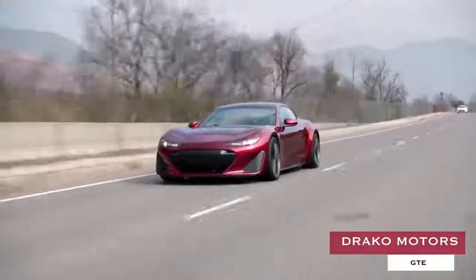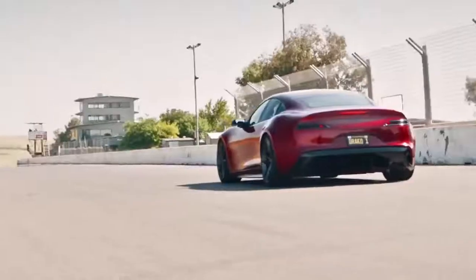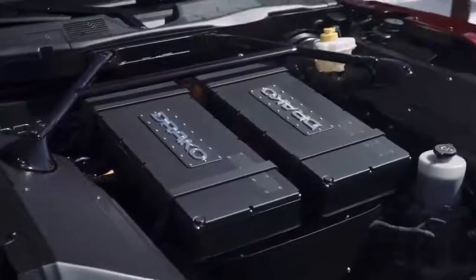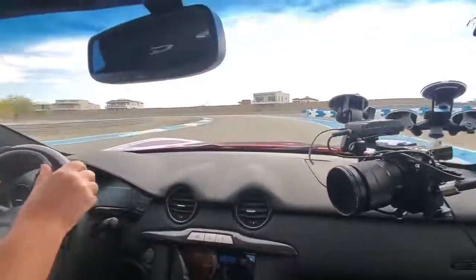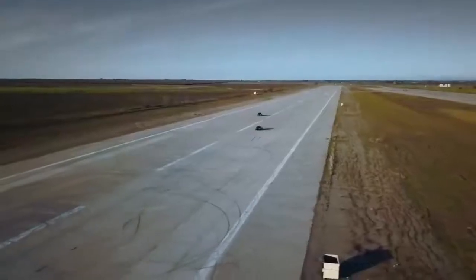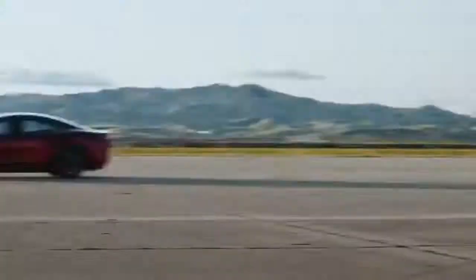Draco Motors GTE. A $1.25 million fully electric Grand Tourer born out of Silicon Valley and supposedly the world's most powerful GT model at the time of its release, this quad-motor-driven vehicle takes a much more sensible approach when it comes to daily drivability and family hauling duties, while its 1,200-horsepower powertrain still enables it to break well into the 200-mile-per-hour range.